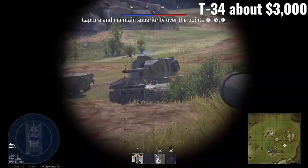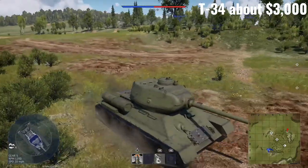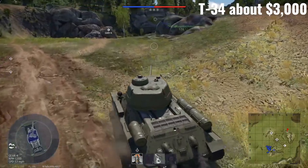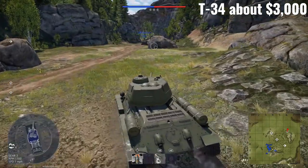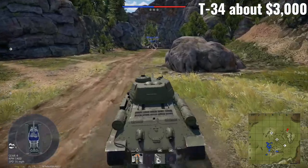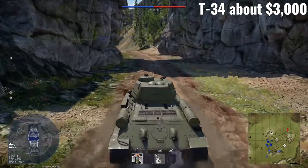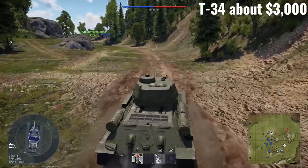This is the T-34. It goes for about $3,000, so not too expensive but not insanely cheap either. It crews 5 or 4 depending on the variant — the T-34-85 crews 5, while other T-34s only crew 4. An interesting fact: the designer actually drove it from Leningrad to Moscow to prove how rugged it was — during the Soviet winter. Let that sink in.